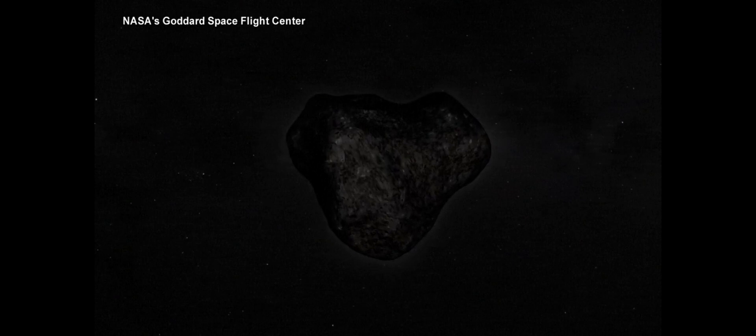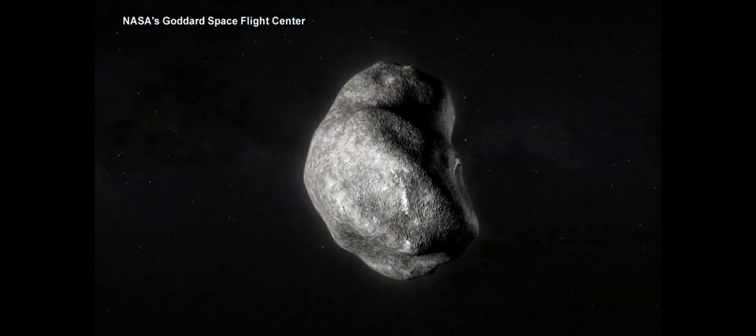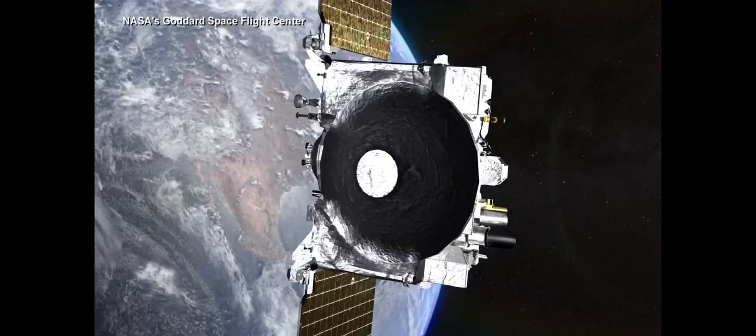There's something like 30,000 asteroids that we know of just in the near-Earth environment. And while none of them have a target on the Earth yet, someday we probably will. So let's get to know these things as best as we can.